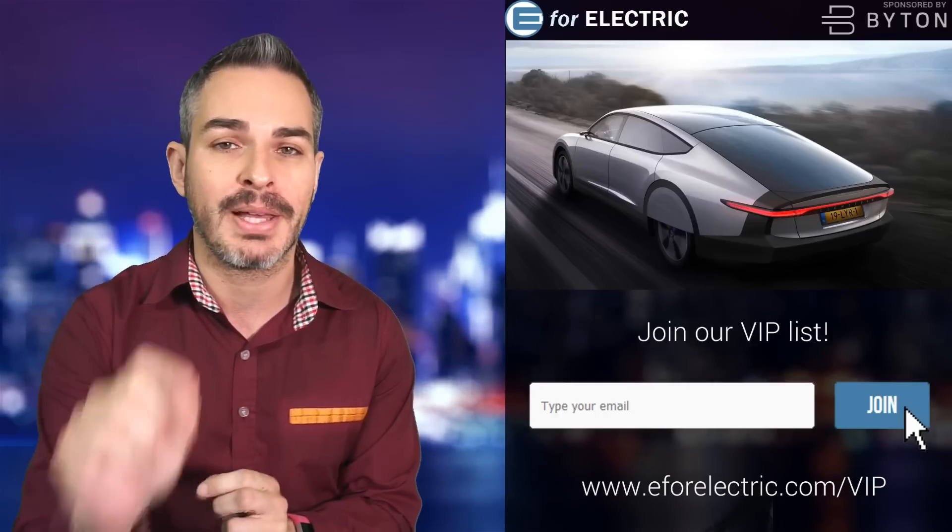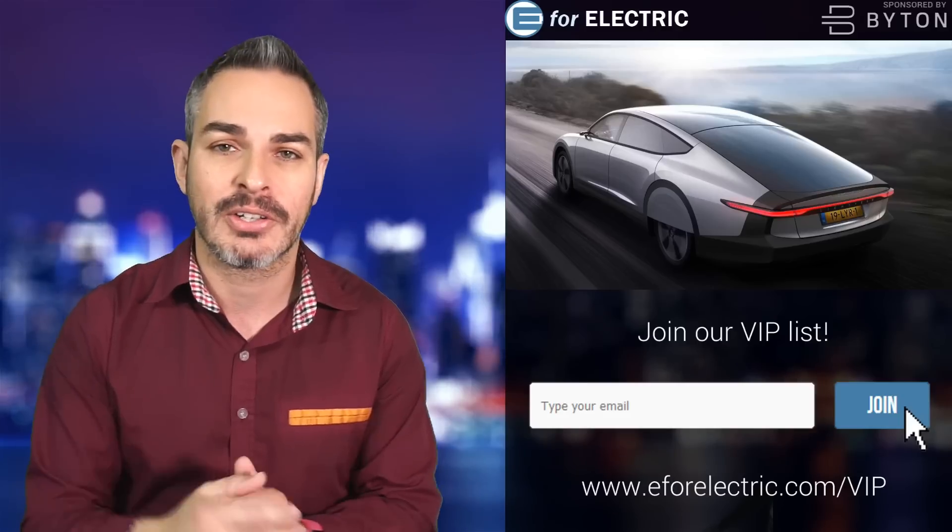Welcome to E4 Electric, your number one source of unbiased electric car news. If this is your first time here, go ahead and click on that subscribe button down there so you don't miss anything moving forward. And if you have already done that, don't forget there's also a bell notification icon, so click on that as well.